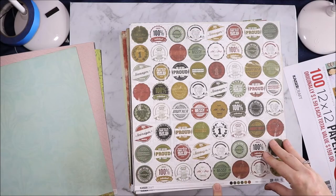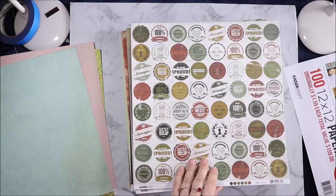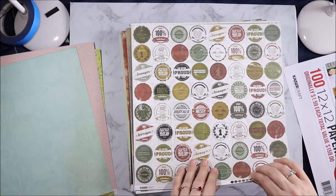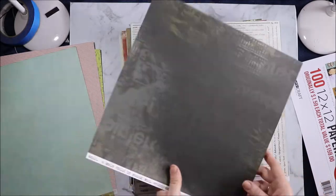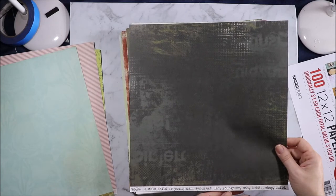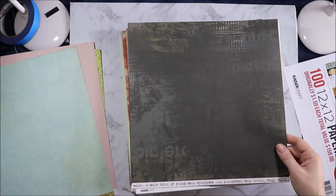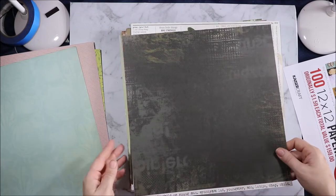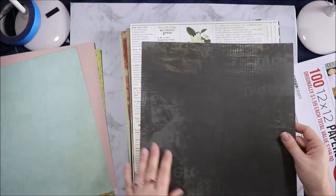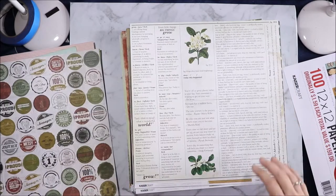This is the Attitude collection and it's individual. "Messy — so very proud of you." "Just because you can do it doesn't mean you should." You could take circle dies and cut around some of these and use them as individual pieces. Noun: a male child or young man. Synonyms: lad, youngster, son, laddie, chap, child. And we have this distressed page here — I'm not sure what that is supposed to say because it is upside down and very distressed.